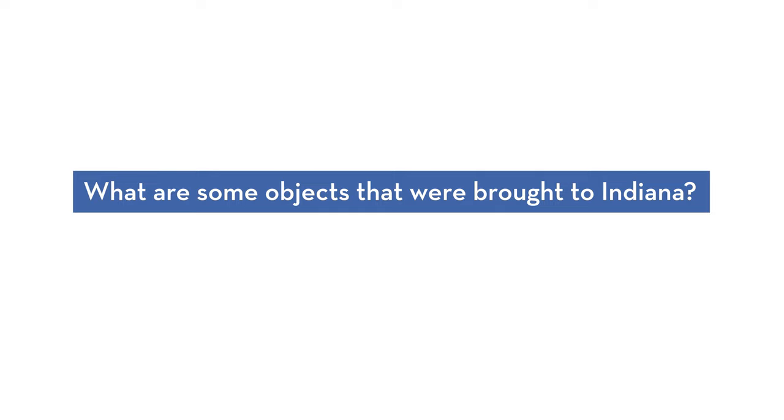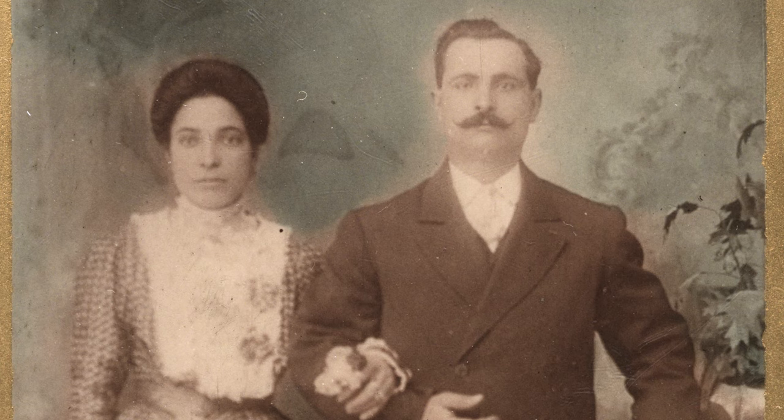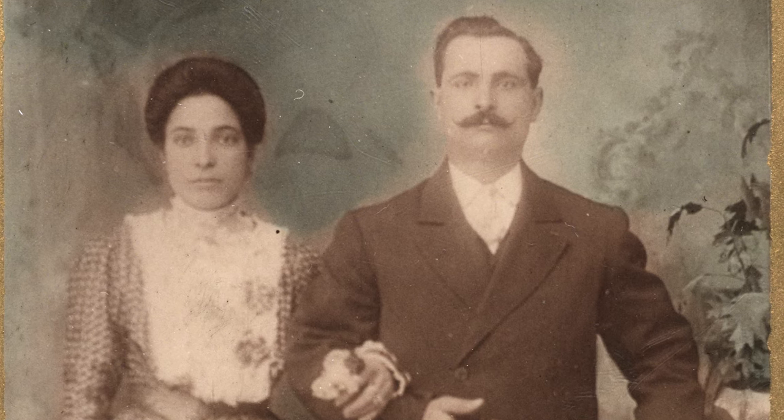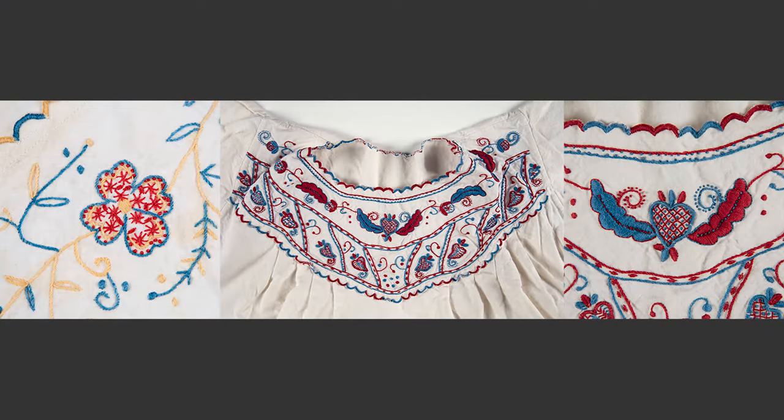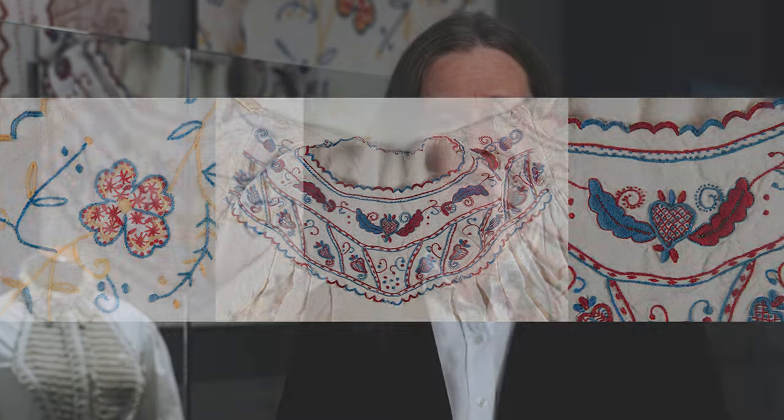These artifacts belonged to Vincenza Pusateri, who was born in Sicily in 1887 and emigrated to the United States in 1910, settling with her husband in Indianapolis. The artifacts were part of her dowry, which she brought to her marriage to Nicola Bondi. Vincenza sewed and embroidered these pieces with her original designs. They were passed down through their children and grandchildren, many of whom still live in Indianapolis today, before being donated to the museum.